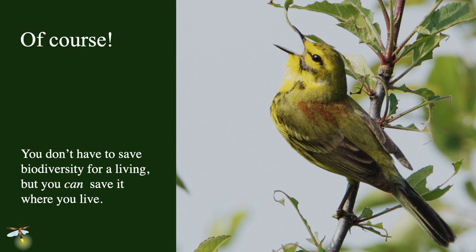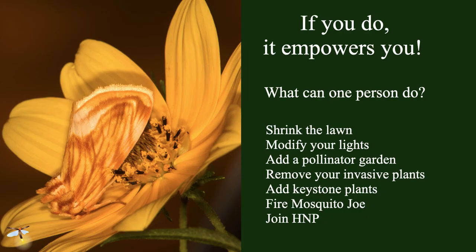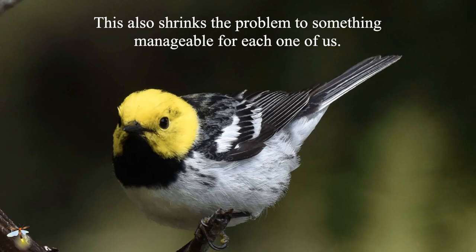It also shrinks the problem down to something manageable for each one of us. Don't think about the entire planet's problems — that will be depressing. Just think about the piece of the planet that you as an individual can influence. If you own property, that's where you start. If you don't own property, help somebody who does — help a land conservancy, help a park or preserve. They're all underfunded and understaffed; they will love you as a volunteer. We hope that Homegrown National Park will provide the motivation and guidance for millions of people to tackle these conservation challenges. And when you do, it's fun, it's healthy, and it is very rewarding. How we act now is going to determine nature's fate and ultimately our own. Please join Homegrown National Park and get on the map. Thank you very much.